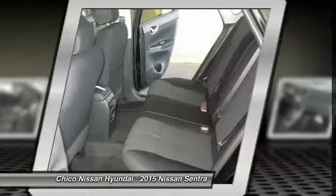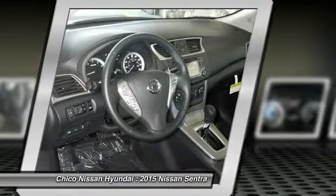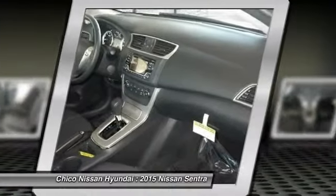Cruise control, Bluetooth, passenger airbag, power windows, remote power door locks, trip computer.